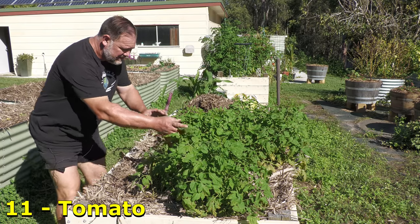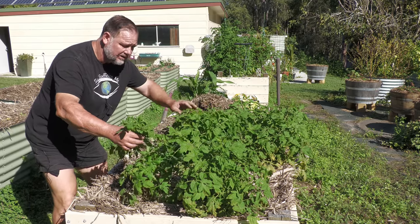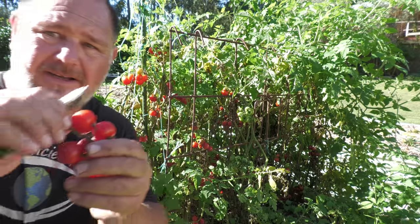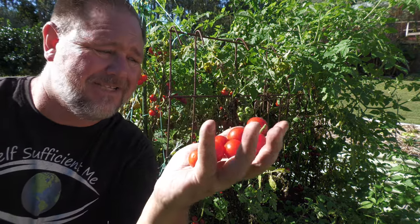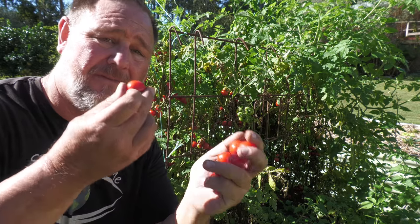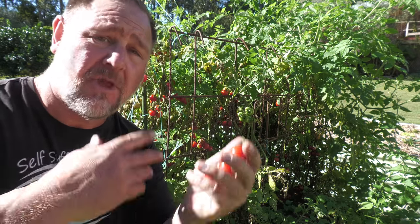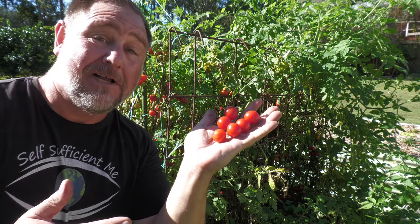Tomatoes. These are a Roma variety that I've got to start staking now that they're getting on a little bit and starting to flower. But over here we have this well-advanced cherry type tomato that is absolutely sensational. Check them out — they look great and they taste wonderful. The reason why it's so advanced is it's self-seeded and I just let it grow. It came up early and now we've got early tomatoes.